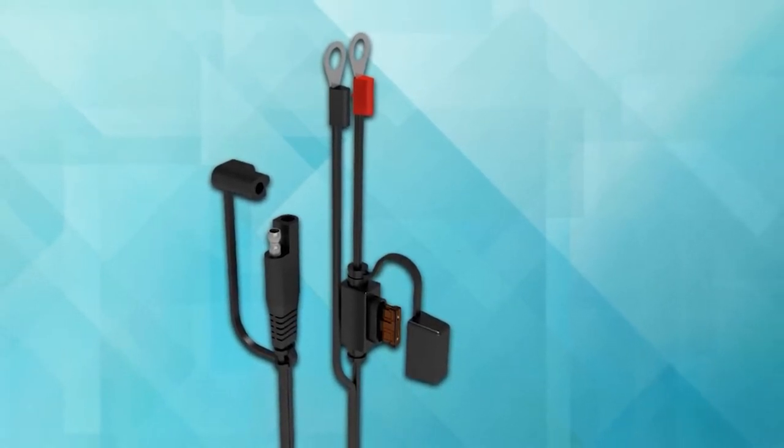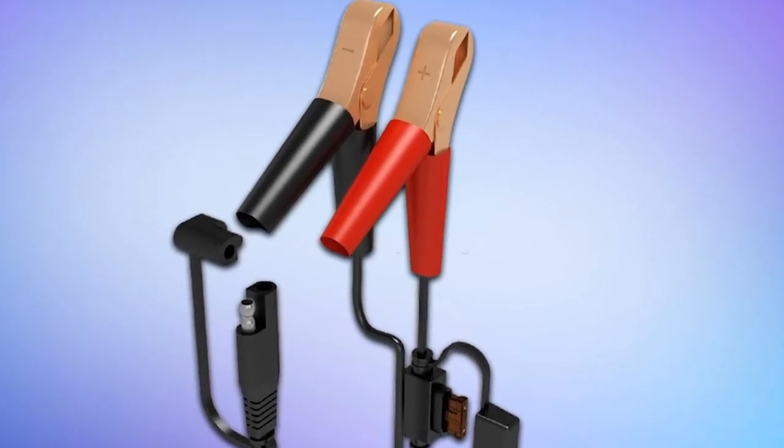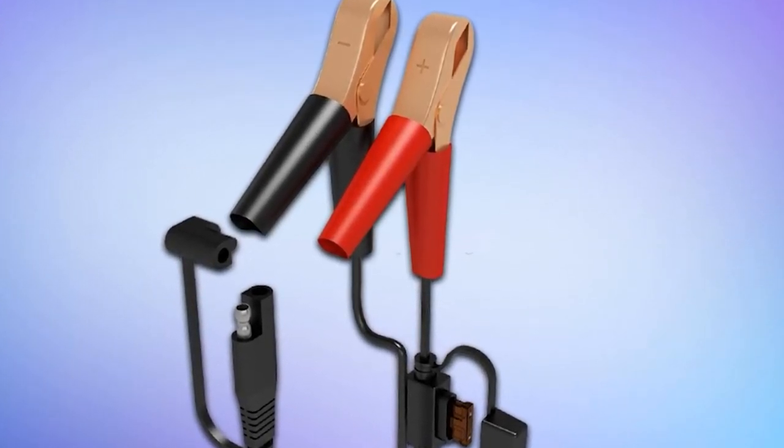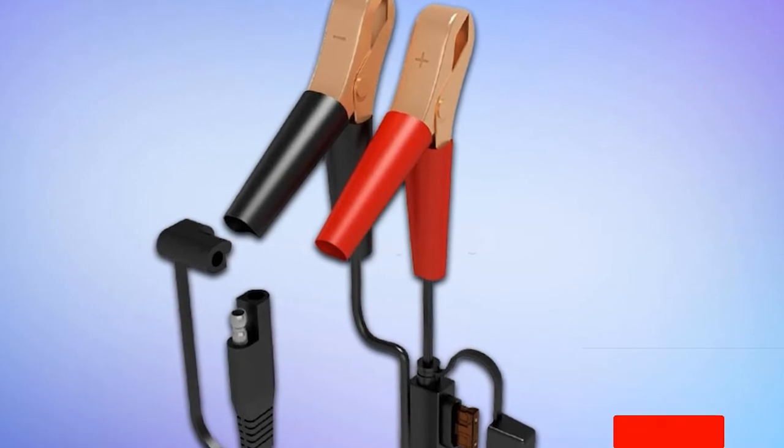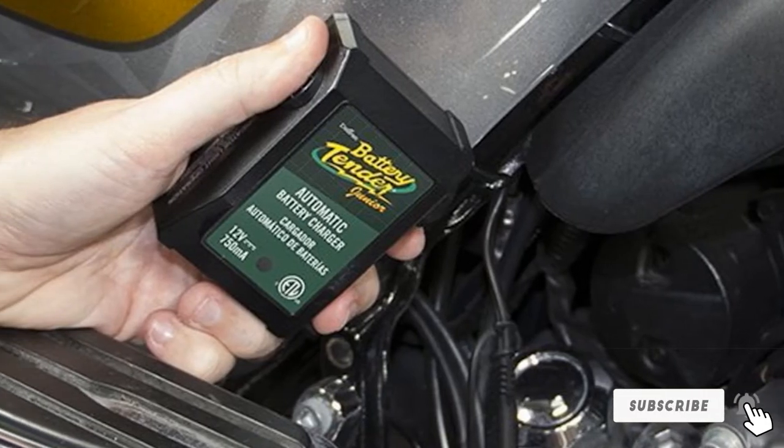It has a two-color LED to indicate the stage of charge and voltage drop. Once the battery is fully charged, it will automatically switch to float mode. The AGM Battery Charger is backed by a 5-year warranty from the original date of purchase.